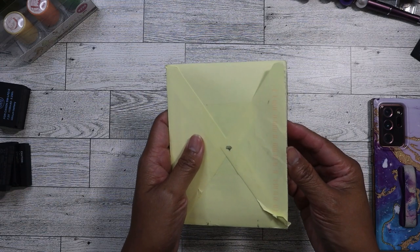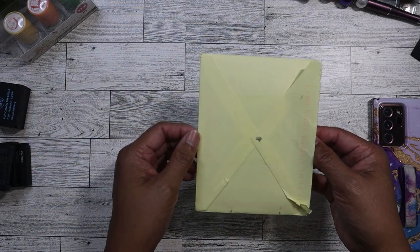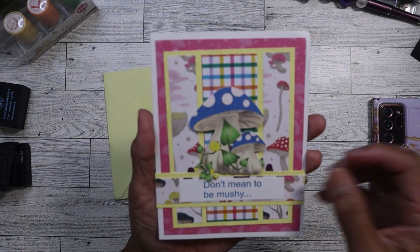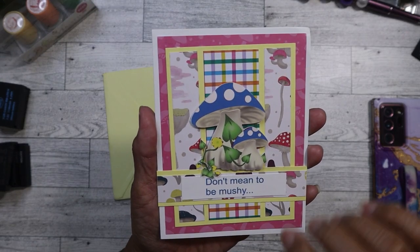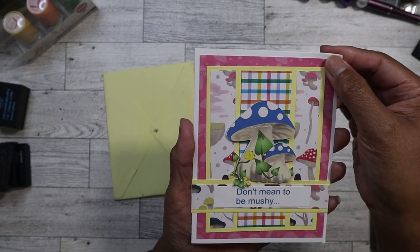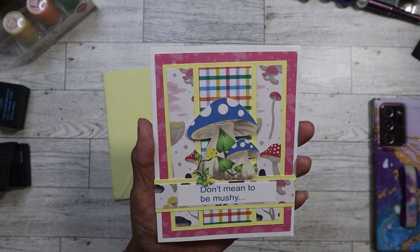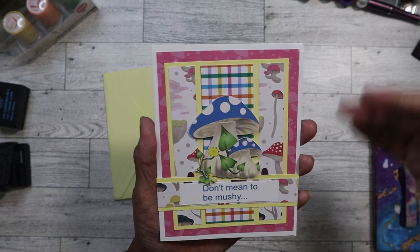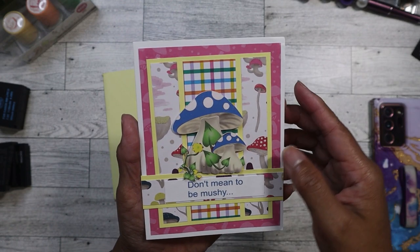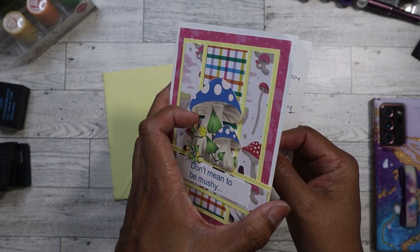The theme for the ATC swap was modern girl, vintage lady, retro woman. So this is the card that she included and I love it. She actually made the card and it's got mushrooms on there — it says 'don't mean to be mushy,' it's so cute. I've always wanted to make my own cards but I just never really got around to actually doing it. But I might try because I definitely have enough scrap paper and ephemera to do it.